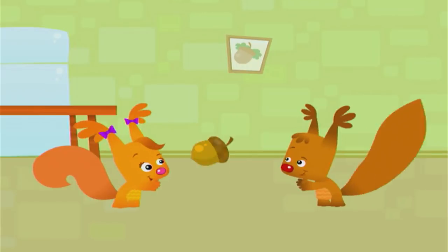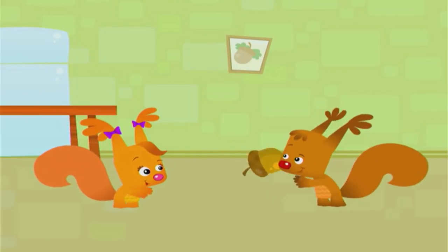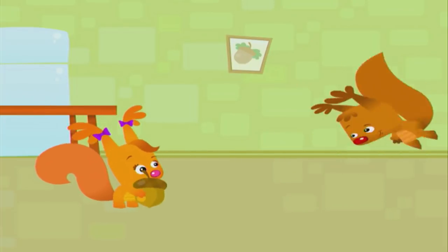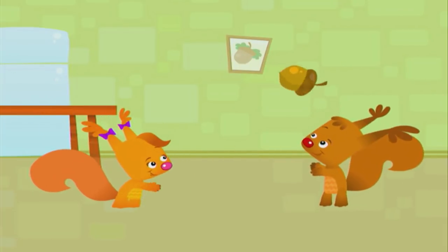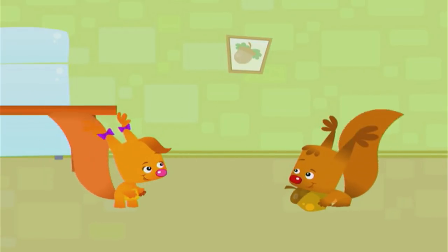We found the acorn, we found it over here. We found the acorn after looking everywhere. We found it, we found it, so let's all clap and cheer. Yahoo!